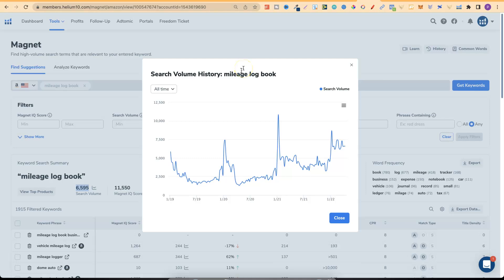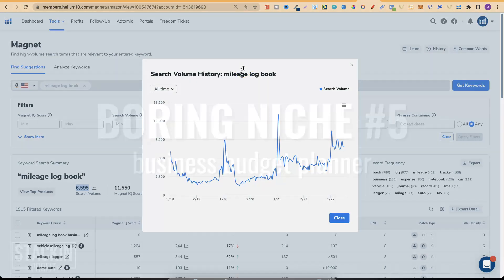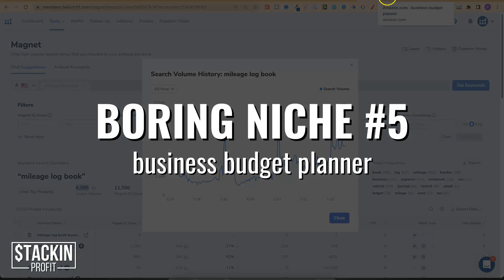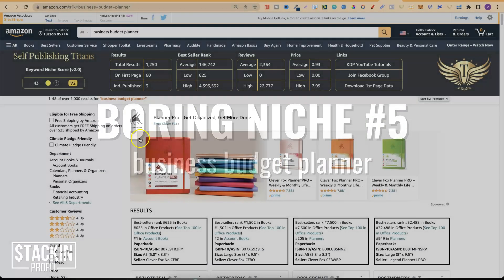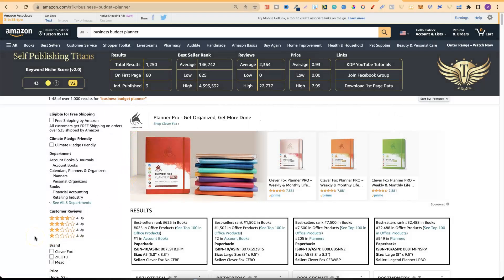The fifth and final one is boring niche number five: a business budget planner. Looking at the data, niche score is 43, total results 1,250, independently published only three, and the average BSR is 146,000 — which looks pretty good. However, those average reviews are a little bit high.